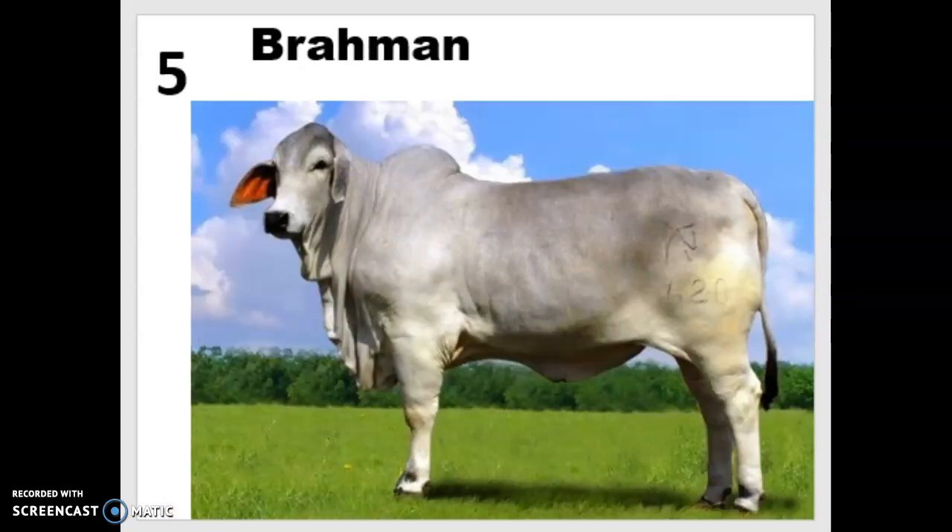With the exception of the Beefmaster composite breed, all the cattle we've seen so far are Bos Taurus, which is much more common here since those were the European breeds originally brought over. Number five is our only true Bos Indicus cow on the list — the Brahman, the most common Zebu cattle found in the U.S. Brahmans look quite different from most Bos Taurus breeds. They have an enlarged dewlap in the front of their body, which probably helps with thermoregulation by providing extra surface area to help them cool off.